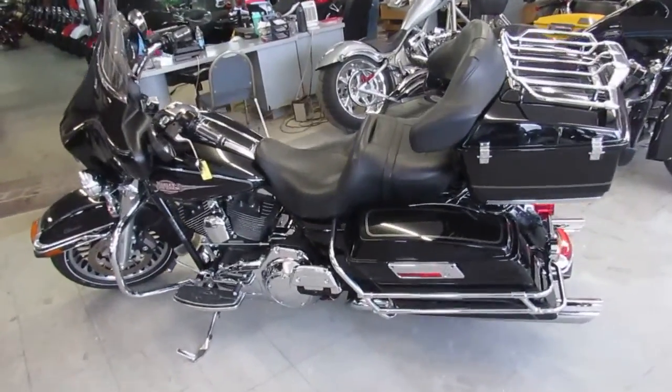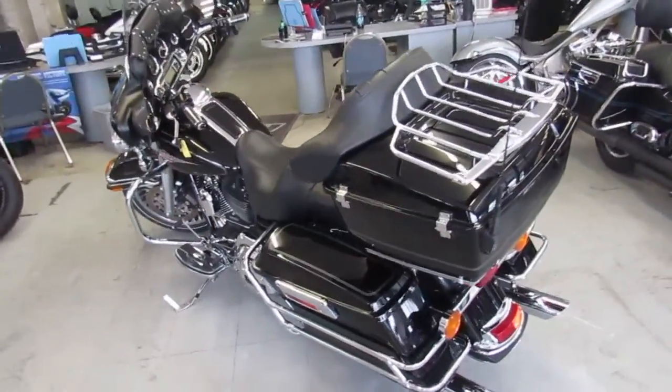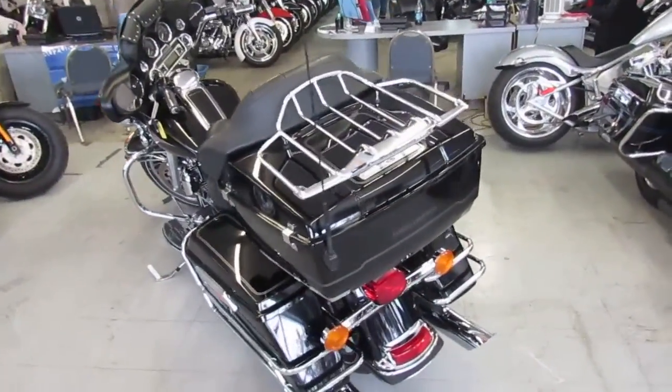Hey guys, it's Approval Powersports.com here — Used Harley-Davidson headquarters. We've got over 350 used Harley-Davidsons in our showroom for sale.